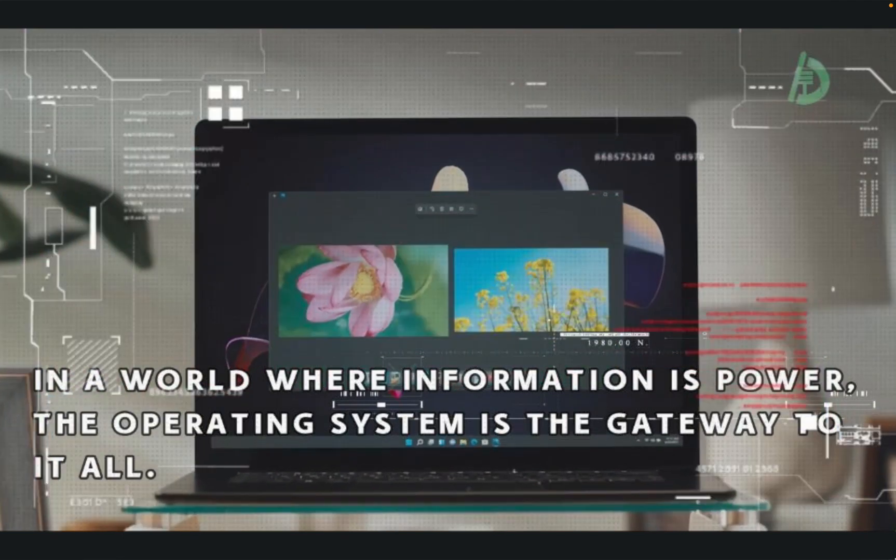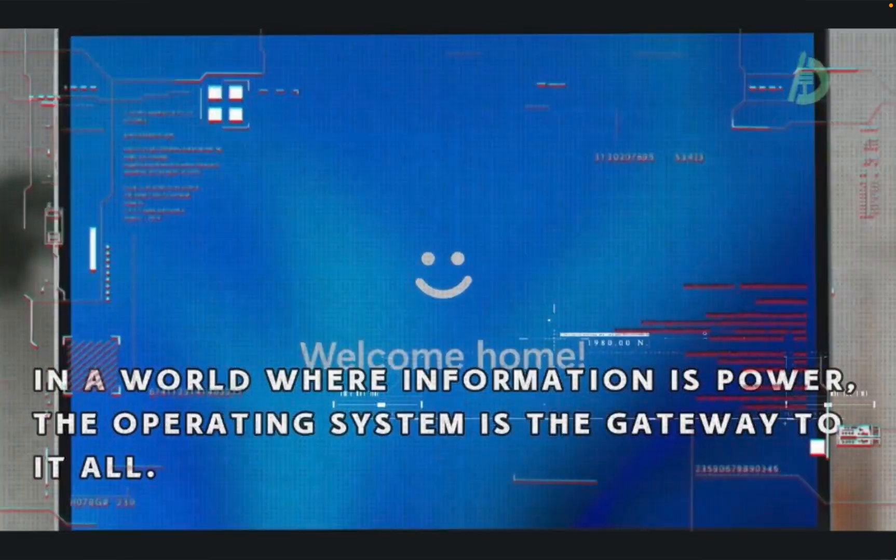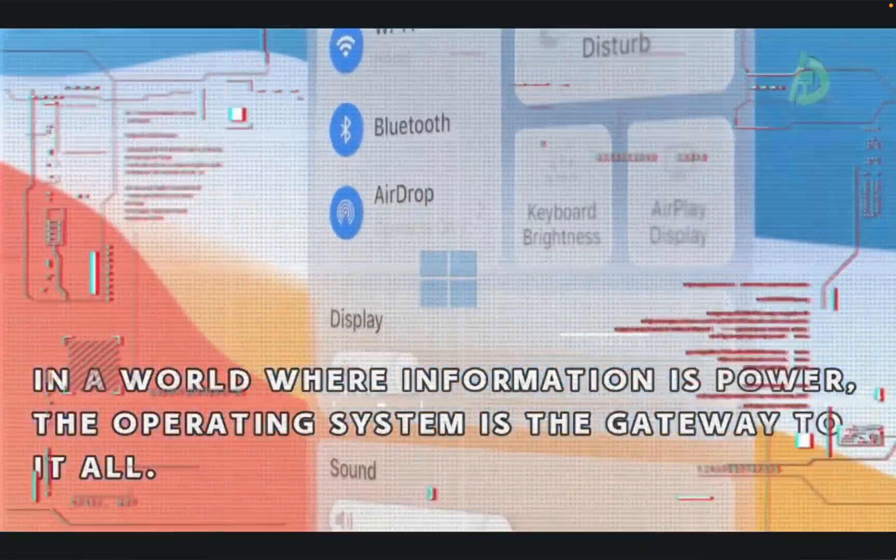As the world becomes more complex, the need for a streamlined and efficient operating system becomes more pressing than ever before.